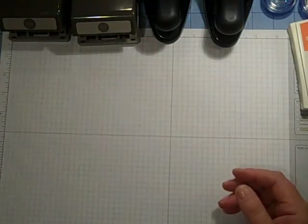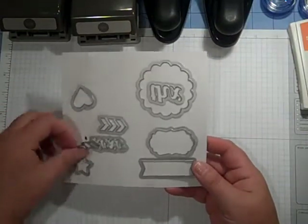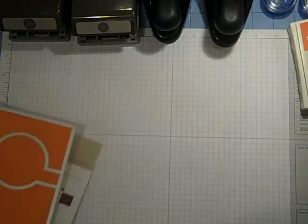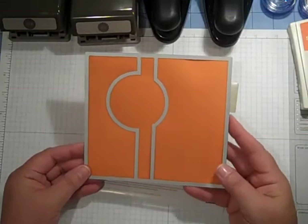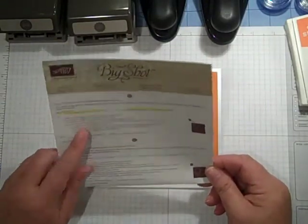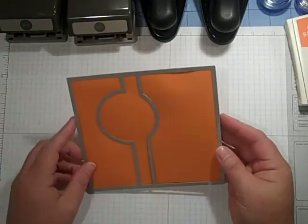And I am using — it comes with a bunch of cute little sayings and all sorts of little different shapes and chevrons. But I'm using this one that says 'Yay!' So I've gone ahead and ran that through my Big Shot — excuse me. And the measurements are right on here. The card base is going to measure six by five and a half.